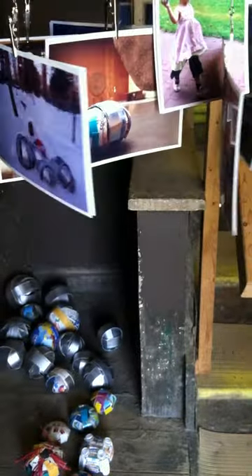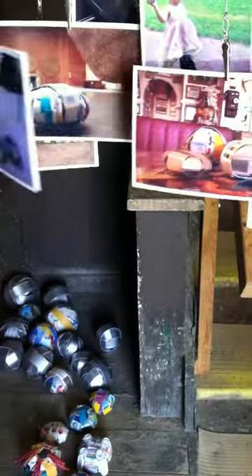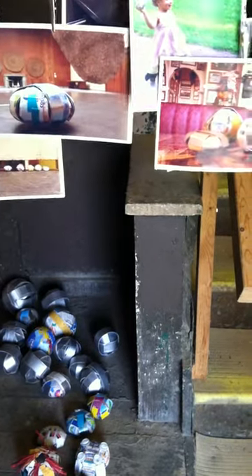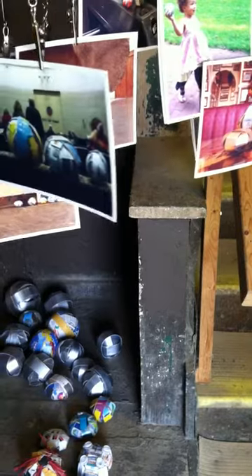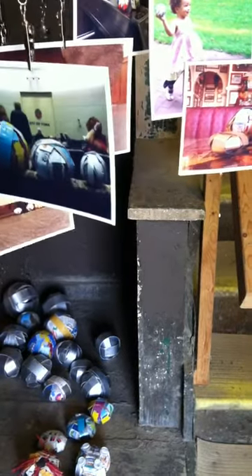Do you know where they go, or do they have GPS tags? How do you locate the orbs? I make them. You make them and you position them? And then I put them in places.